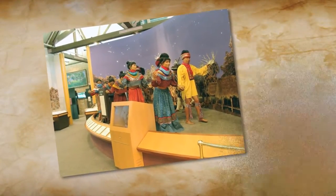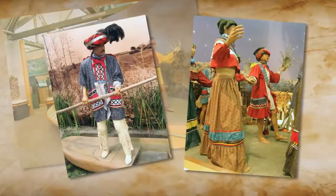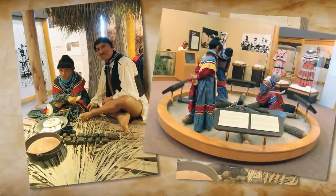The Seminole were not originally a single tribe, but an alliance of different tribes that migrated to southwest Florida from parts of Georgia, Alabama, and Mississippi in the early 1800s. They traditionally lived by hunting and fishing, and much of their everyday life was spent gathering and preparing food.